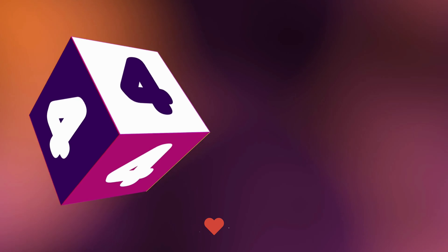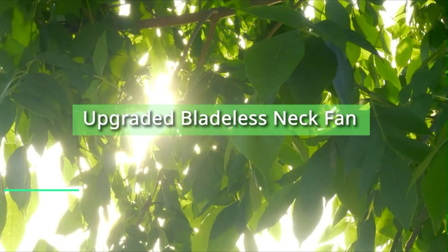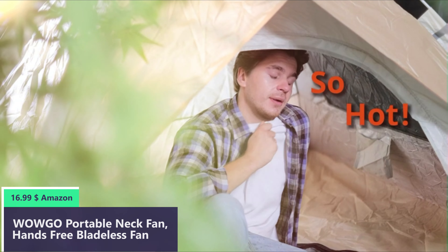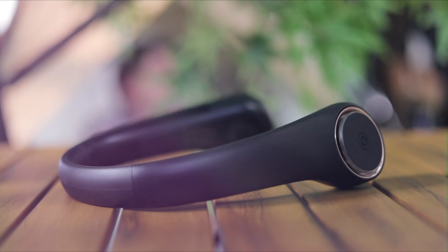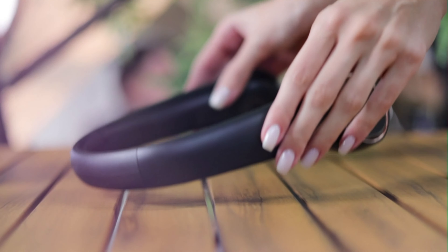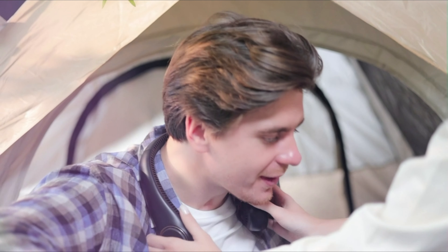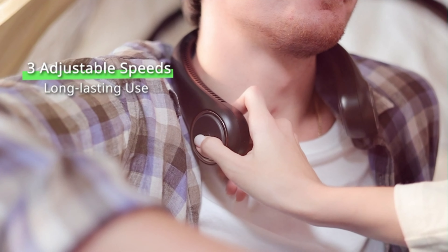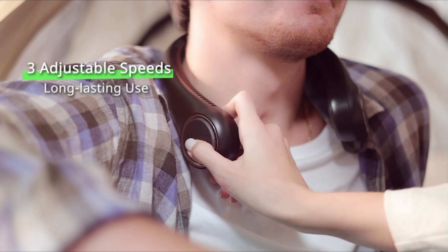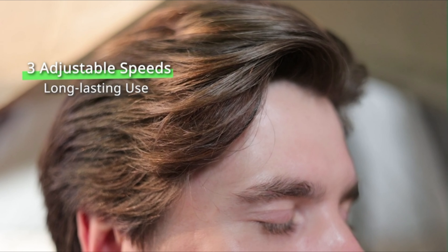Number 4: The WowGo bladeless neck fan features 78 air vents on the sides and at the rear, achieving omnidirectional airflow and rapid cooling in 3 seconds. With a bladeless turbine design, it prevents hair from being pulled into the fan blades, ensuring safe use by people with long hair, children, and the elderly. It uses a brushless motor with dual-channel air intake to ensure low noise during operation.